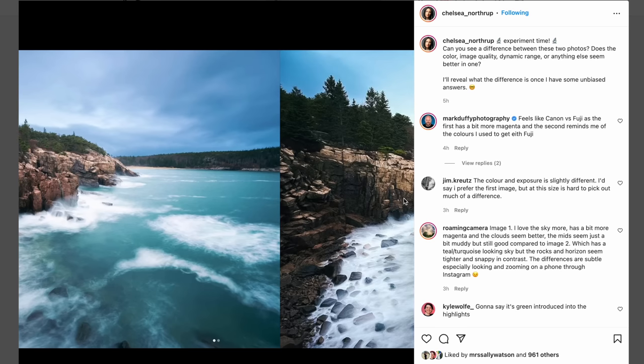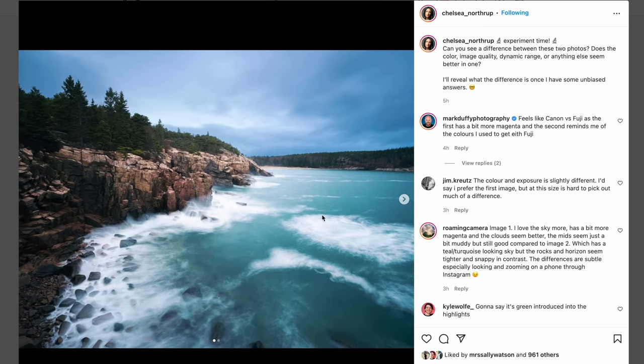I did a little experiment to see what it looked like using smaller files posted on social media. I edited a full-size RAW photo and a smaller JPEG and put them on Instagram. If you're just posting to Instagram, it seems like people can't tell much of the difference.